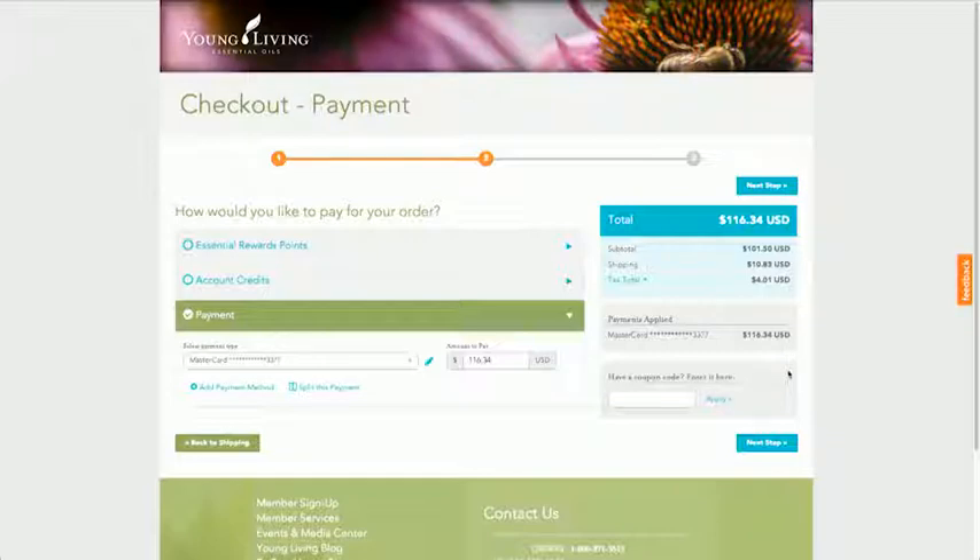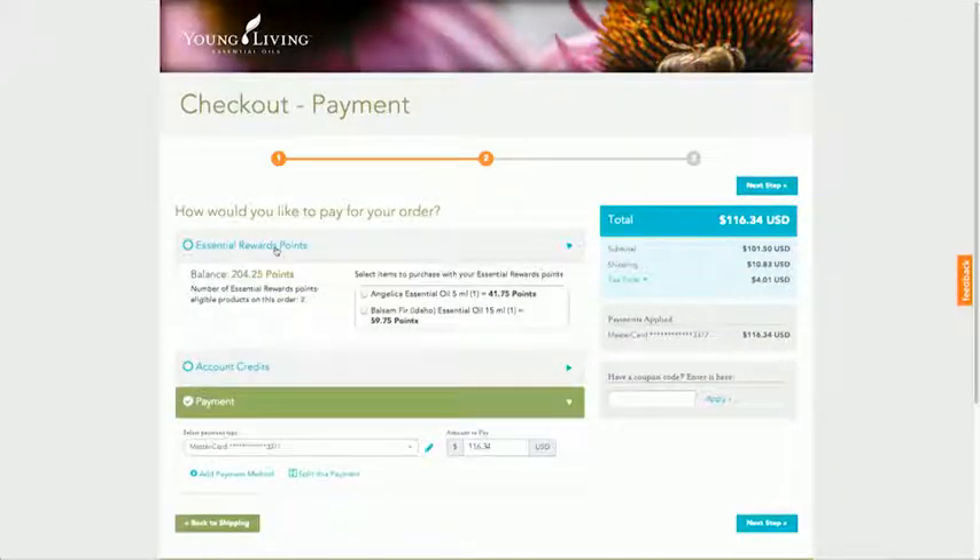This is the Checkout Payment page. To redeem your points, click on the Essential Rewards Points tab to view the redemption details for the products in your cart.